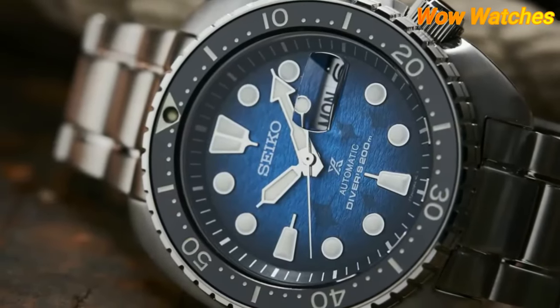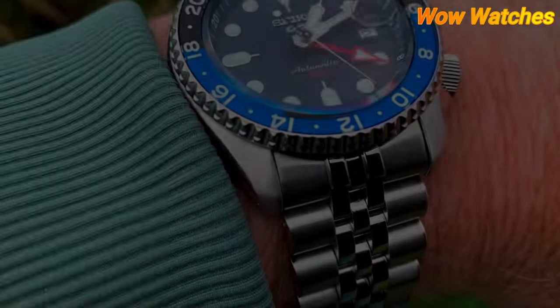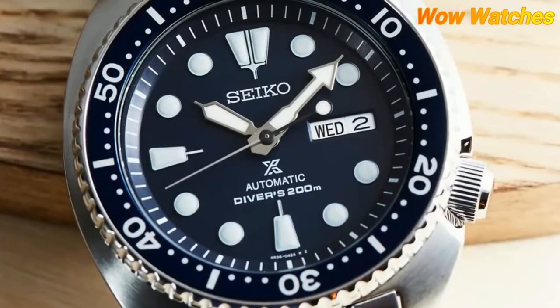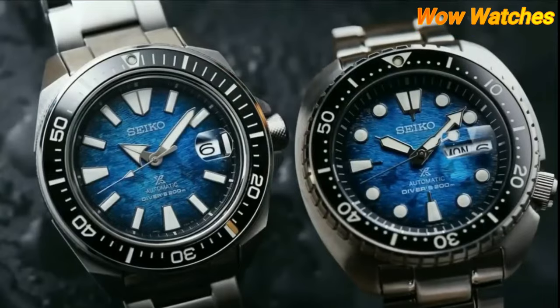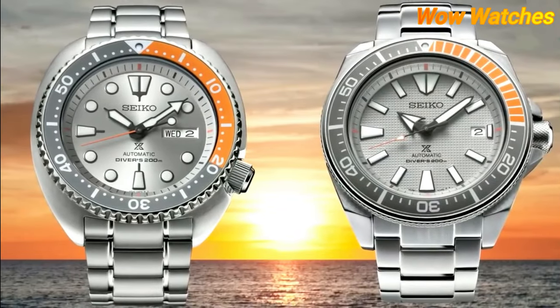It has a water resistance of up to 200 meters. Other features of the Seiko SRPH57 Prospex include a day-date display, luminescent hands and markers for visibility in low-light conditions, and a screw-down crown and case back to ensure a secure and water-tight seal. Overall, the Seiko SRPH57 Prospex is a reliable and functional dive watch that combines classic design elements with modern technology to create a timepiece.